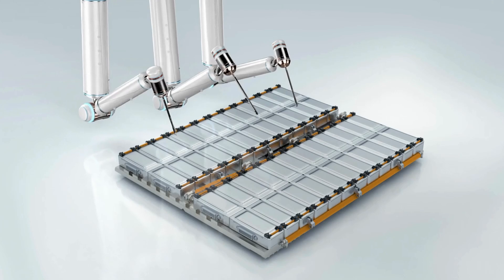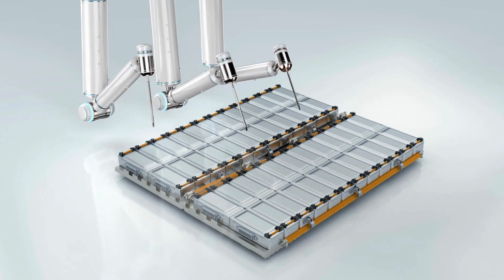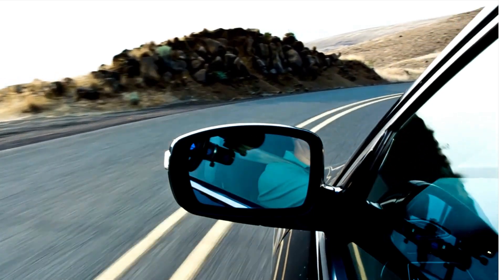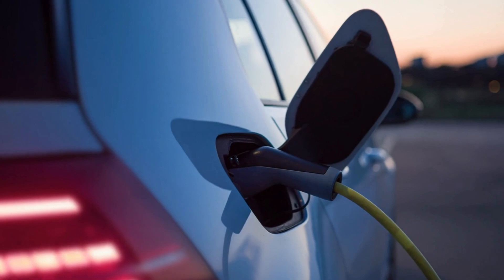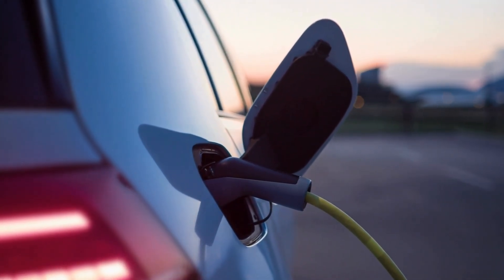This battery can be fully charged in 70% less time than conventional batteries, without overheating or any performance drop. Thanks to its solid-state electrolyte and advanced thermal management system, it handles high currents effortlessly. Your EV could be ready in the time it takes to drink a cup of coffee.